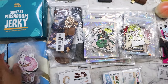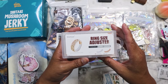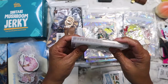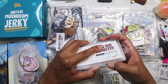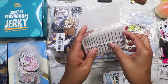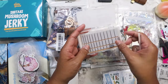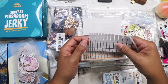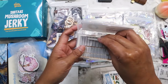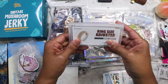I found this ring size adjuster and I'm going to share it with my mom. Since I've lost weight, a lot of my rings are now too big — at least one size too big. I was excited to find this for one dollar. It has little padding pieces you can add to make rings fit better.